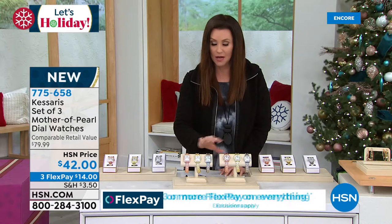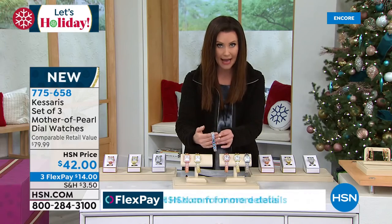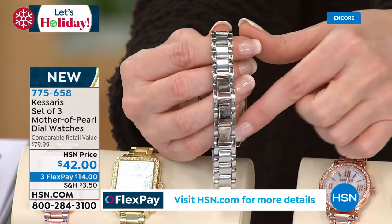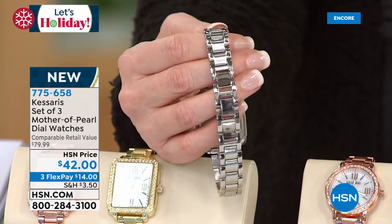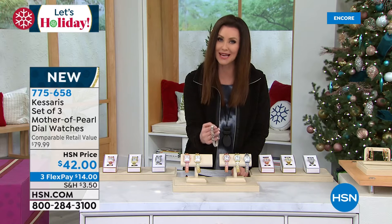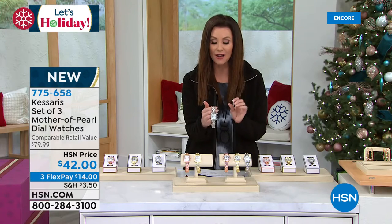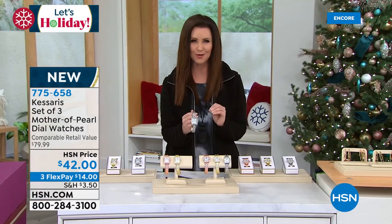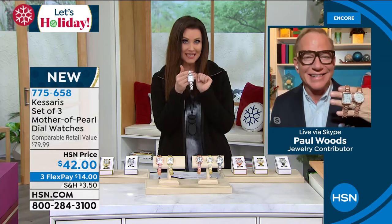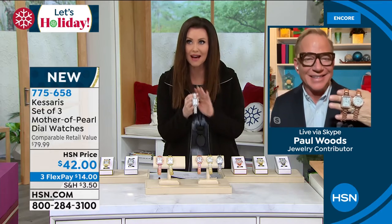This is the runaway hit of the season. The rectangle is going to be the first to go — it's been the most popular. There are adjustable links in the back, and this has the weight of the most expensive, most incredible watches because Casares is a luxury watch brand — our best timepieces here at HSN. I'm so delighted to bring this to you. Let me introduce our ambassador of luxury, Paul Woods, who truly has the eye for all things luxury. Colleen Lopez told me, Shannon, you've got to tune in — this is going to be the biggest hit of the entire holiday.